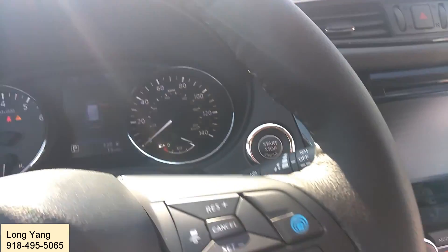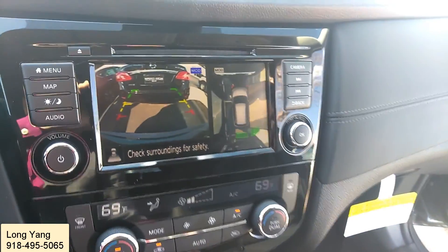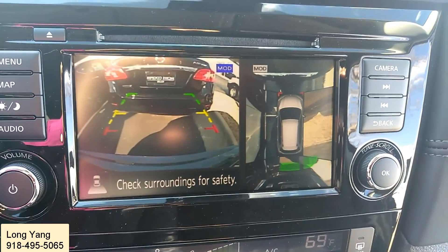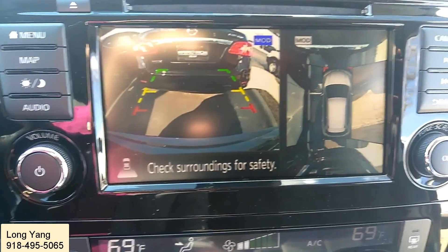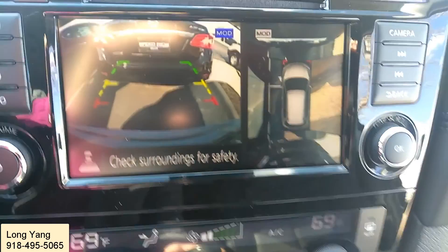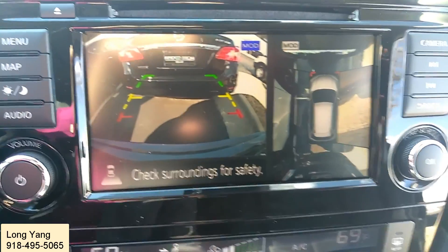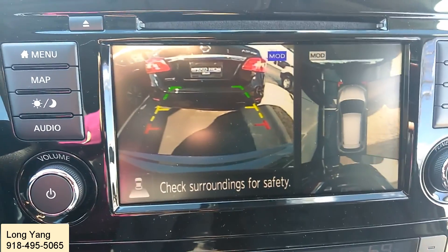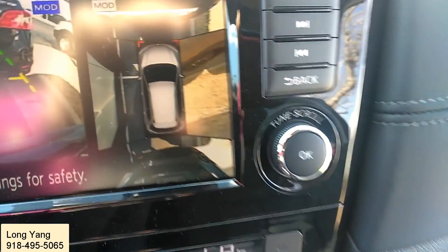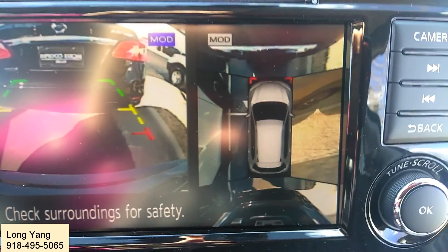Now let me take a look at the backup camera. If I put it into reverse, it will give you two side monitors where you can see green, yellow, and red zones. The sound you can hear is a sensor telling you that you are very close to the car behind you. As long as you park right about in the orange zone — right between the orange and the red — you'll be in a good position.